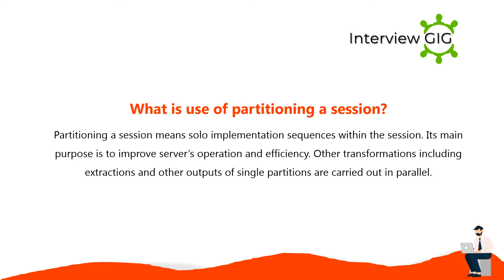Partitioning a session means solo implementation sequences within the session. Its main purpose is to improve the server's operation and efficiency. Other transformations including extractions and outputs of single partitions are carried out in parallel.